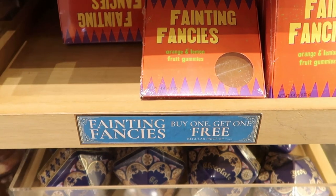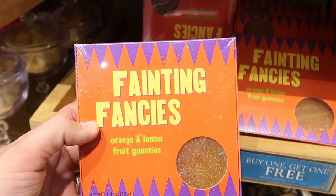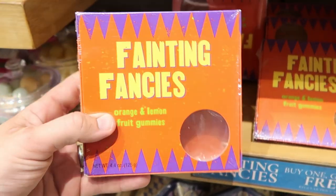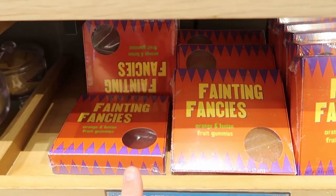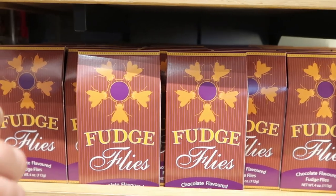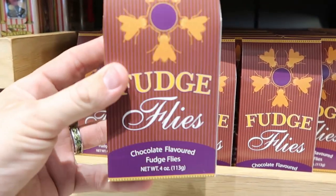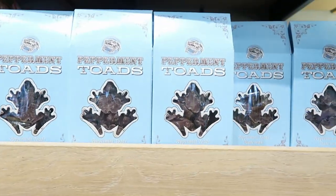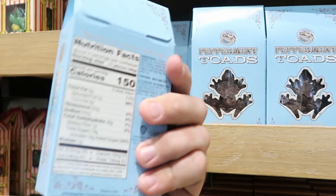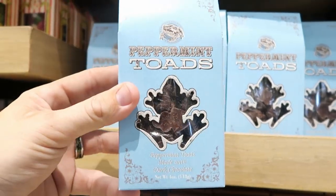It actually looks like they're having a deal — buy one get one free on the Fainting Fancies. These are orange and lemon fruit gummies, originally $6.95 — you could actually buy one and get one free, which is a really good deal. They have some chocolate covered fudge flies — I've actually had these before, like these are really really good. And they have the Peppermint Toads — very delicious. If you guys have ever tried Andy's Mints, these kind of taste like those. These are about $10.95, but very very good snacks.